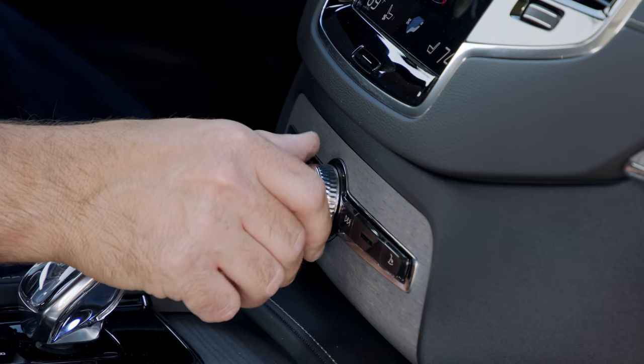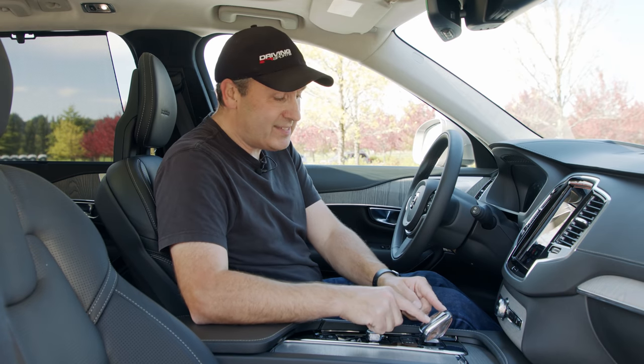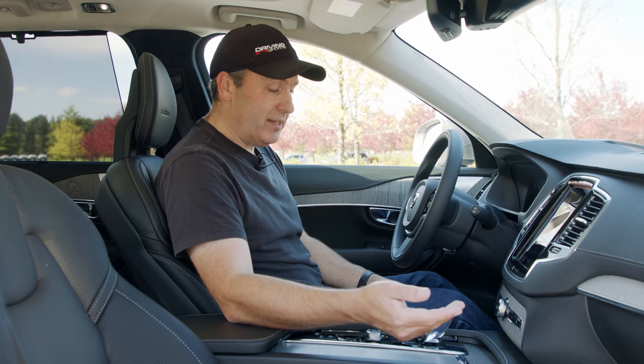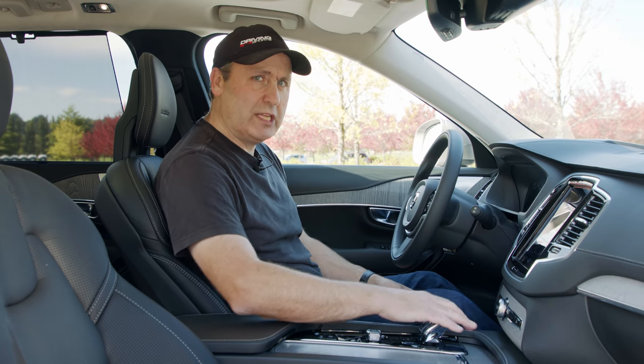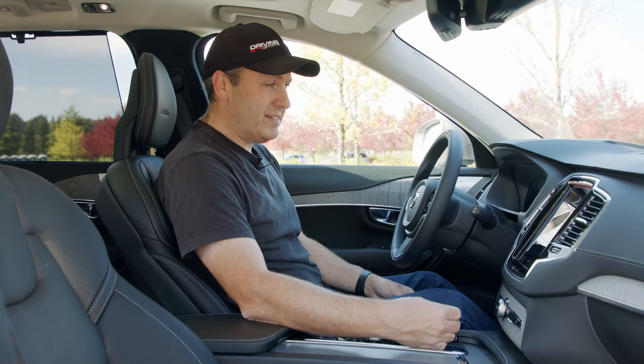Below that, we have a big volume dial. And what we have down here is a genuine crystal inset for the transmission controller. It's pretty spectacular — it feels really good. You thought leather felt good in the hand? Try crystal. That's swanky.